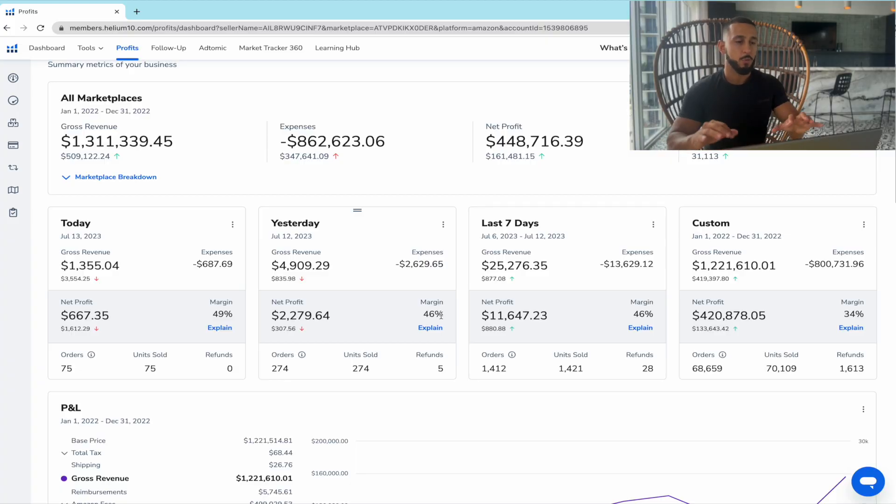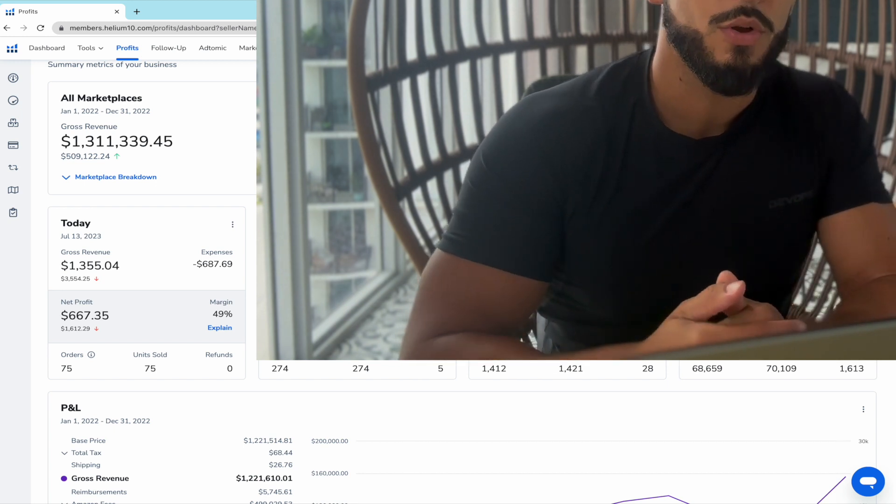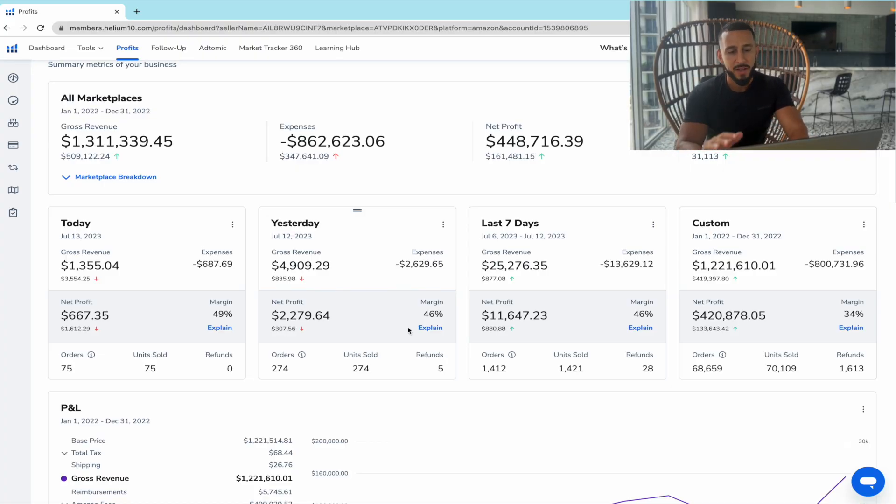When it comes to winning products and doing this whole Amazon thing, what I personally use is Helium 10. Helium 10 is a software that I personally recommend if you're trying to grow a long-term business, especially with selling on Amazon. It's one of the best tools I've used and it gives you all the data related to Amazon — the competition, how you can rank higher, how you can get on the first page.